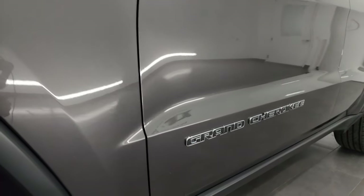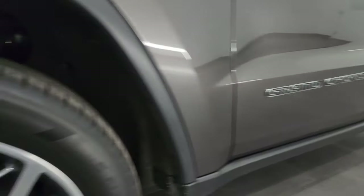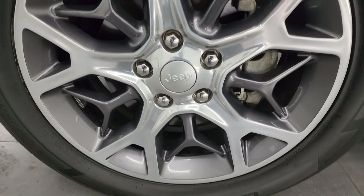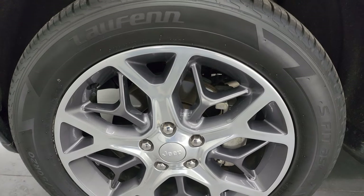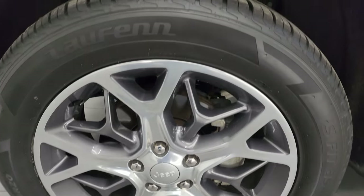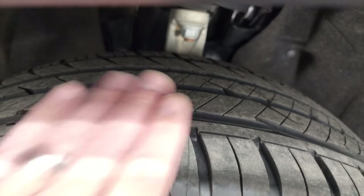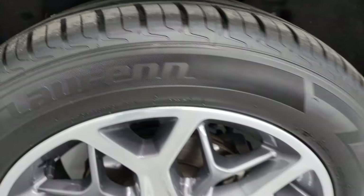You'll get updates on the vehicles I do each and every day, as well as having access to one of the largest catalogs of vehicle walk-arounds on YouTube. This one comes with the 20-inch polished aluminum and painted alloy wheels — very nice wheels on this vehicle. It has Laufen S-Fit AS tires, 265/50R20s, and they are brand new — you can still see the little wear knobs on there. We put those on in our safety inspection.